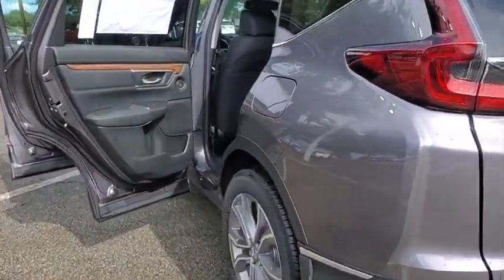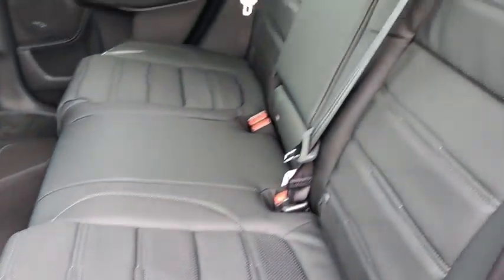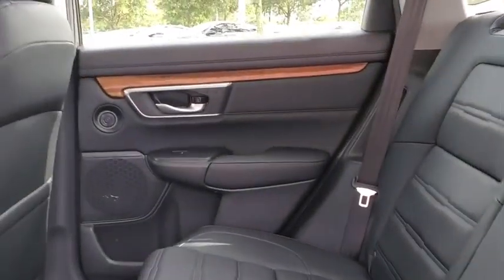Lane departure warning, leather-wrapped steering wheel, Bluetooth, power steering, adjustable steering wheel, keyless start, auto-dimming rearview mirror, aluminum wheels.